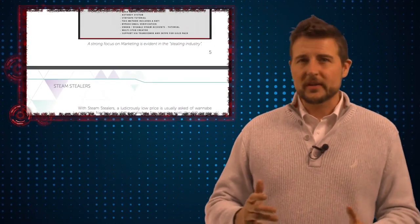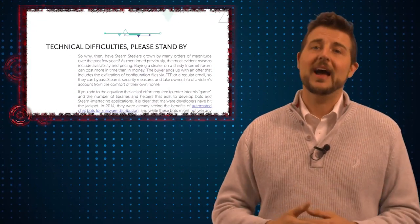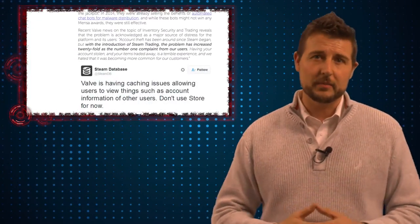Long story short, the Steam Stealer malware is really designed to steal credentials. Basically, there's a key that might be stored on a victim's computer that could give the attacker access to that victim's Steam account.